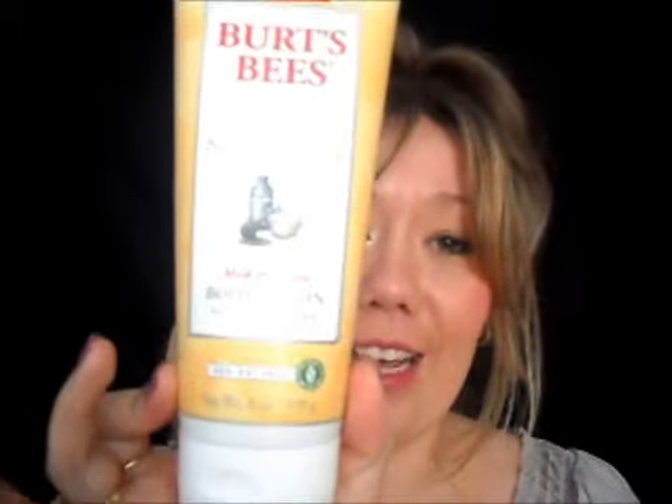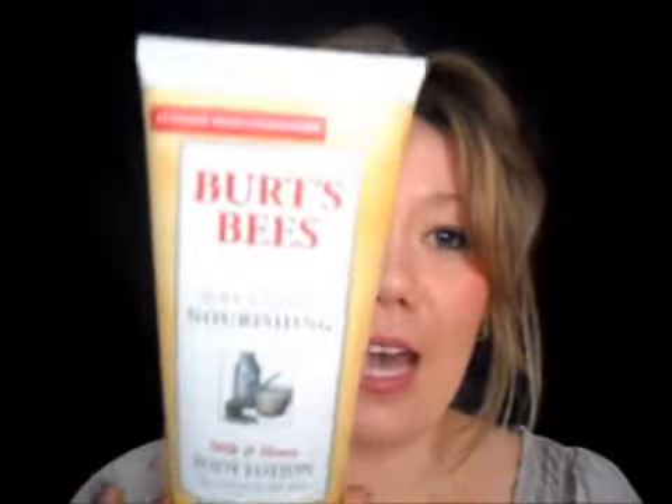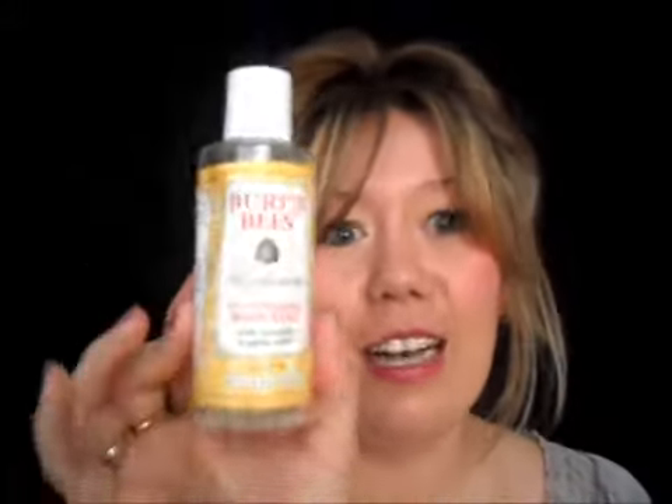The first thing I want to talk about, which I have already made a video about, is one of my favorite products this month — the Burt's Bees milk and honey lotion. If you want to check out my review on Burt's Bees, just click in the description bar and there'll be a link to that. Definitely one of my favorites this month, along with the exfoliating body wash which I have run out of now and can't find anywhere, but I'm still hunting.